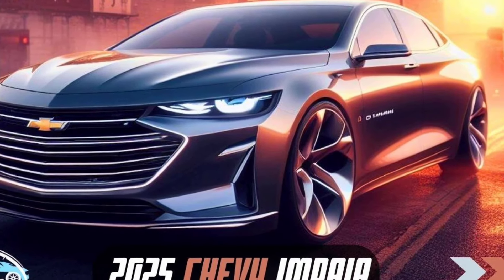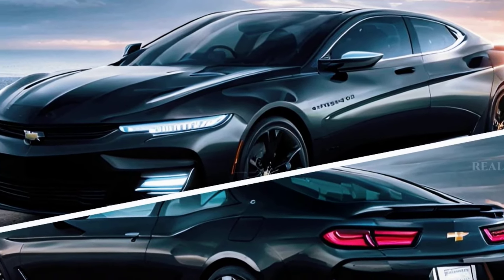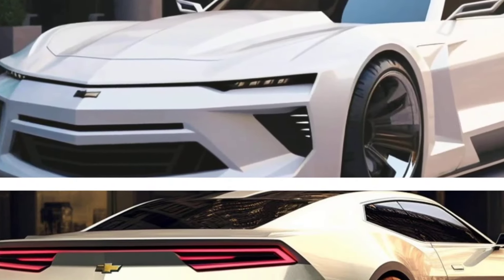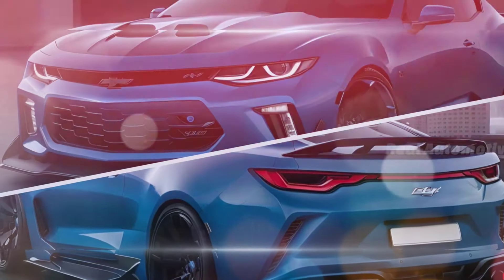Some additional things to consider when reading reviews of the 2025 Chevrolet Impala: the car is not yet available for purchase, so all reviews are based on pre-production models. The car's fuel economy and price have not yet been released. It is important to read reviews from a variety of sources to get a well-rounded perspective on the car.